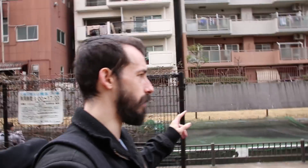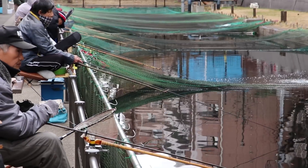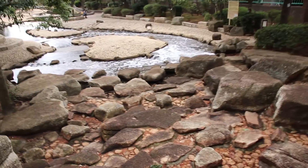Now for you outdoorsy fishing types, you'll notice there's this whole fenced off area here. This entire area is for fishing. So if you ever want to do some fishing but you're stuck right in Tokyo, boom — Skytree right here. Additionally, this park is incredibly popular with cyclists and runners. Let's go up here.